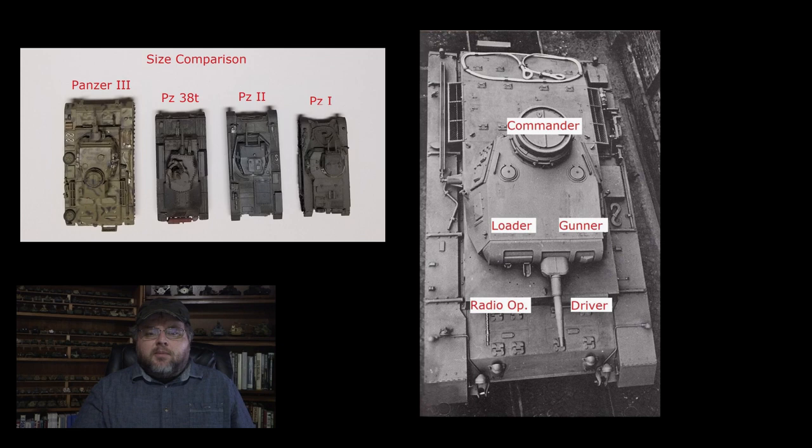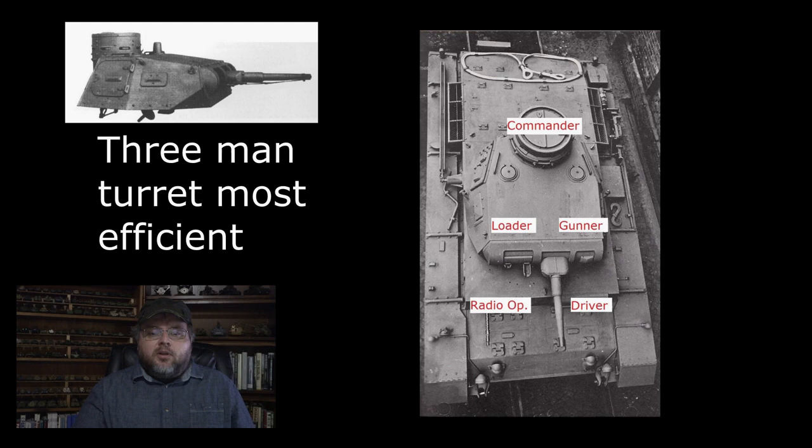Unlike the light tanks produced by Germany up to that point, the Panzer III was a relatively large vehicle featuring a crew of five men — two in the hull and three in the turret. Like the British, and unlike the French, the German military came to the conclusion in the interwar years that a three-man turret was ideal, letting each crewman focus exclusively on his task, whether that be gunner, loader, or commander. Five-man tank crews would be the norm for most World War II-era medium tanks, with the notable exception of the Soviet T-34, which didn't get a fifth crew member until the introduction of the T-34-85 variant.